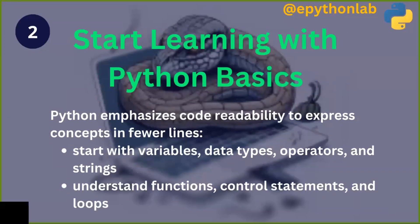The second step is to start learning Python basics. Python emphasizes code readability to express concepts in fewer lines. Start with variables, data types, operators, and strings, and also understand functions, control statements, and loops.